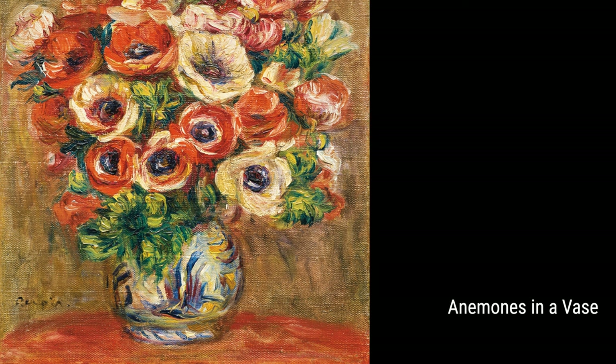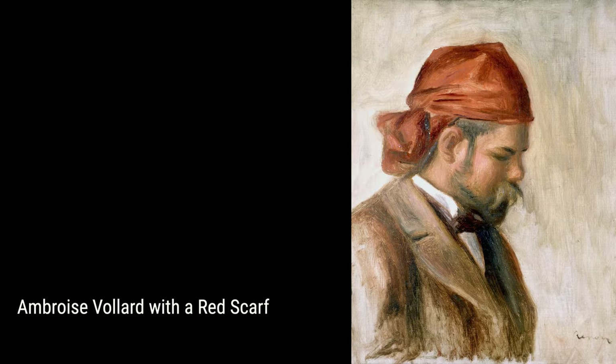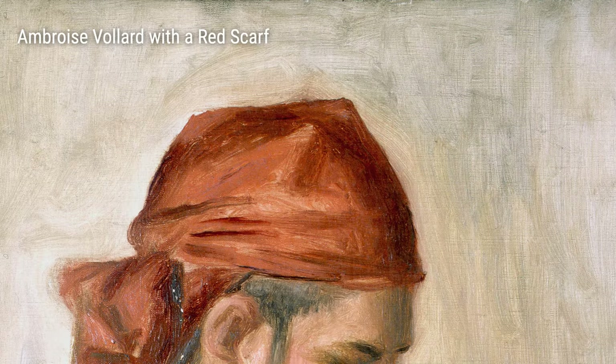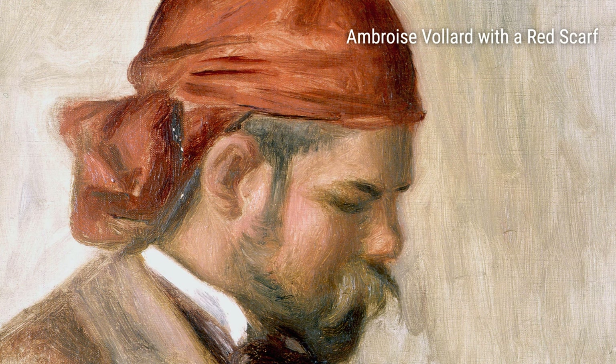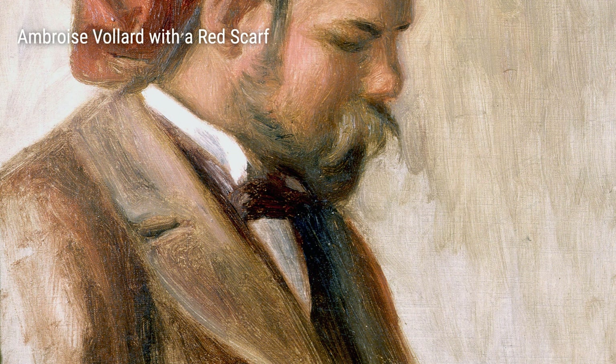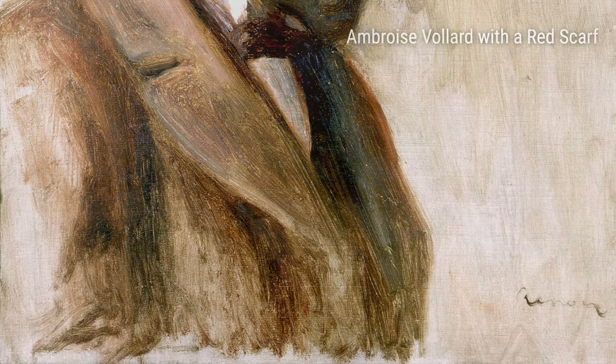Finally, we have Renoir's various other paintings of anemones, including Anemones 01, Anemones 02, Anemones 03, Anemones 04, Anemones 05, and Anemones 07. These paintings continue to reflect Renoir's fascination with flowers and his ability to capture their essence on canvas. Each piece is unique and showcases Renoir's mastery of color and form.